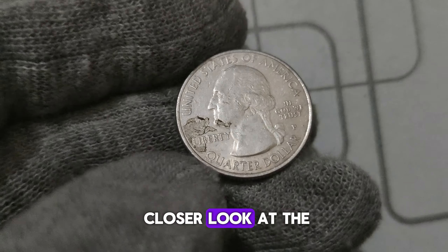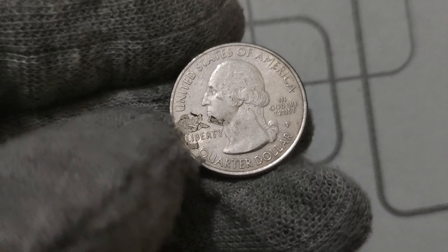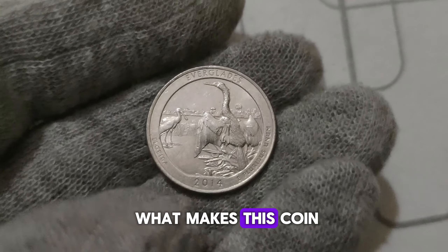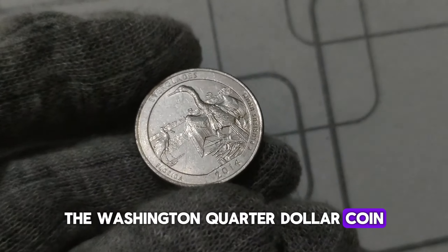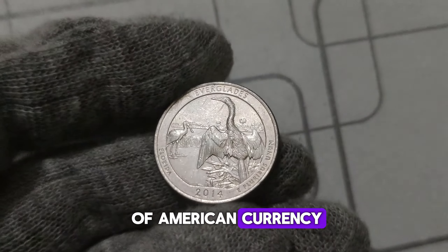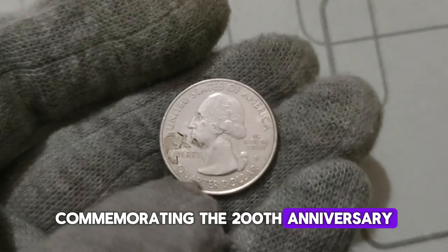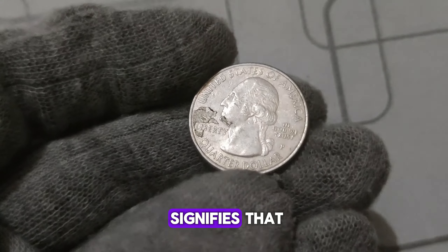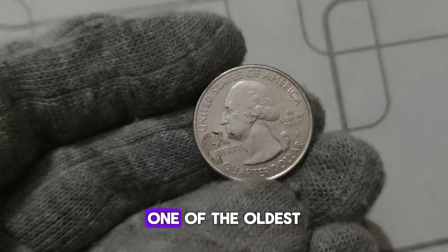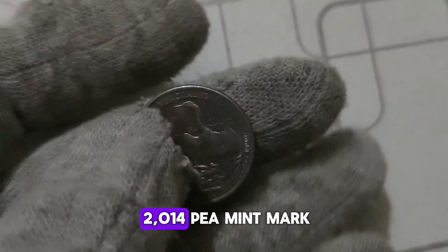We're taking a closer look at the 2014 P. Mint Mark Washington quarter dollar coin. The Washington quarter dollar coin has been a staple of American currency since its inception in 1932, commemorating the 200th anniversary of George Washington's birth. The P. Mint Mark signifies that the coin was minted in Philadelphia, one of the oldest mints in the United States. But what sets the 2014 P. Mint Mark Washington quarter apart from the rest?